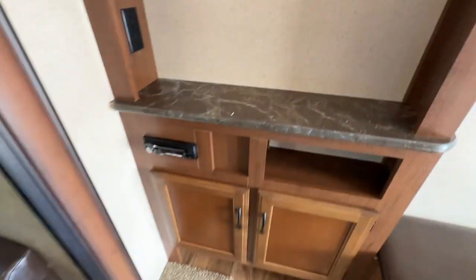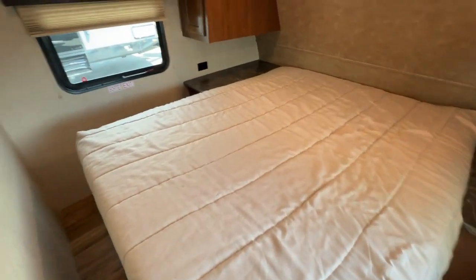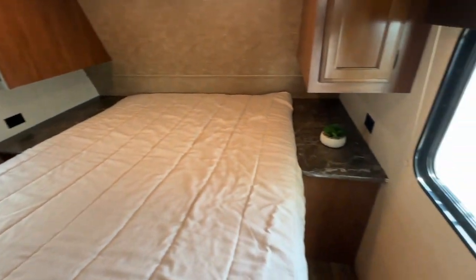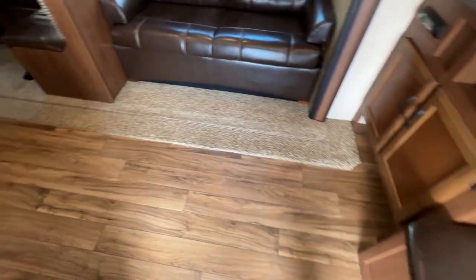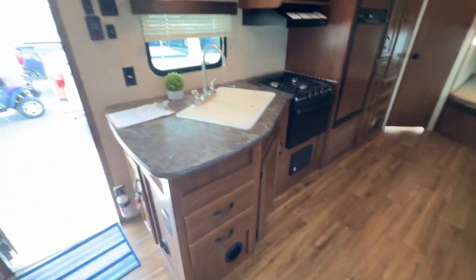There might have been a TV mounted because there are a couple of holes. Stereo system off to the side, more storage, and then a curtain that goes across the door. Full-size clean bed for the total-length walk-around. It has nightstands and plugs on both sides, which is really nice, and storage around and under the bed.